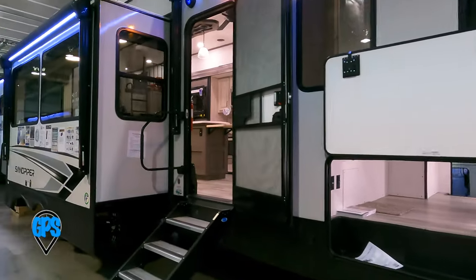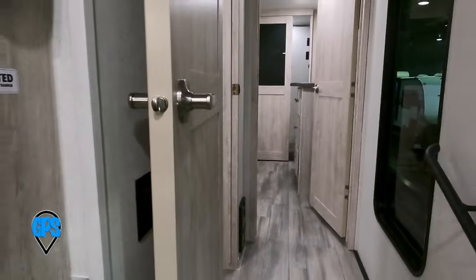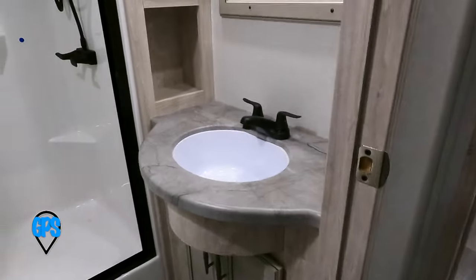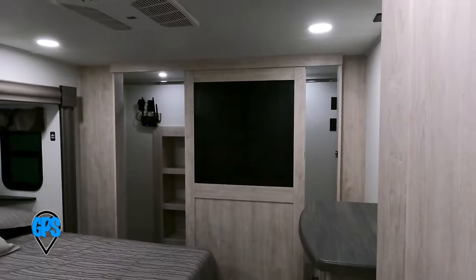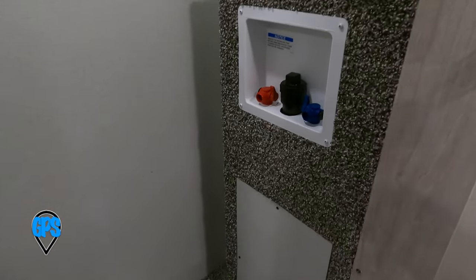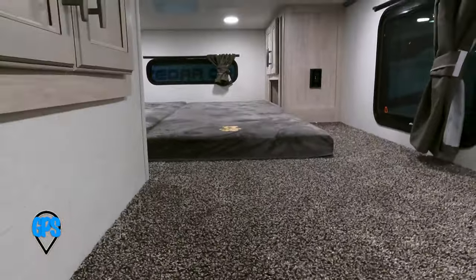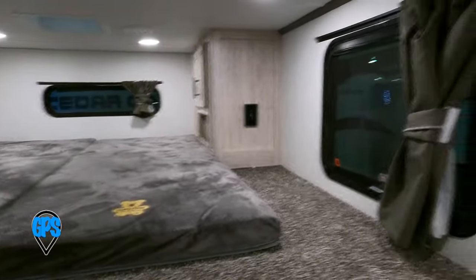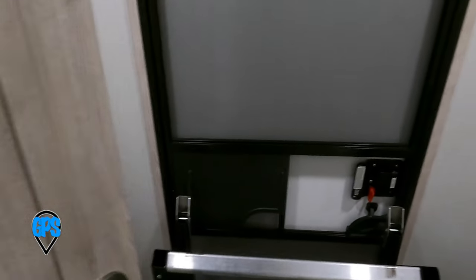This 43-foot fifth wheel is more than I would ever tow. It's impressive with four slide-outs, a double queen bed, double bunk loft, island kitchen with theater seating, and even seating in the bathroom. You can put a washer-dryer in here if you like. Let's try going up the ladder — there's your rear entry.